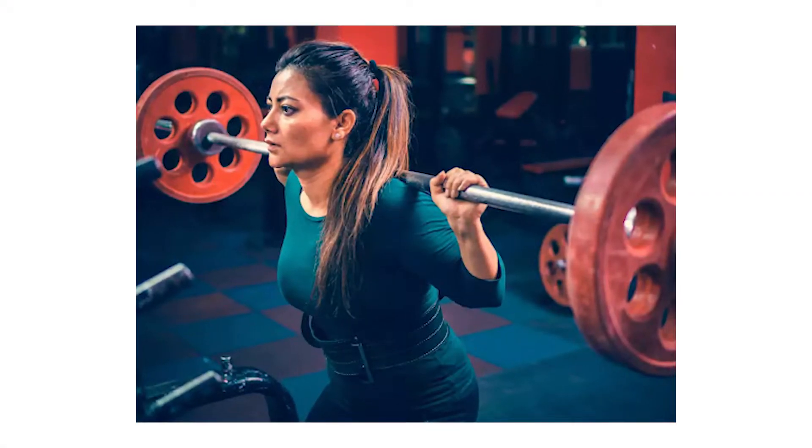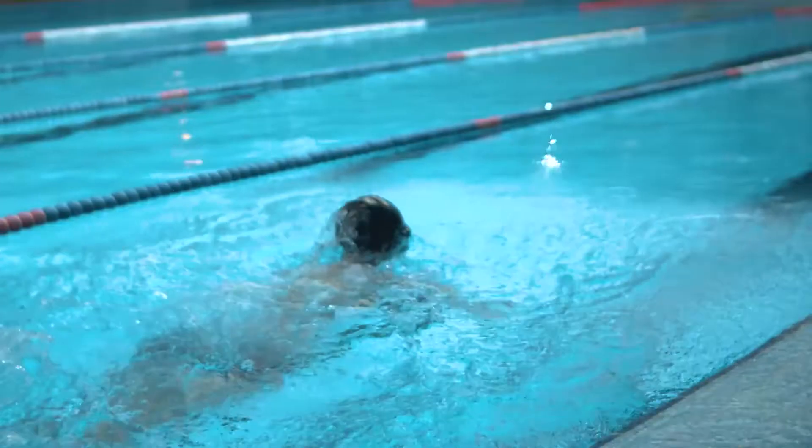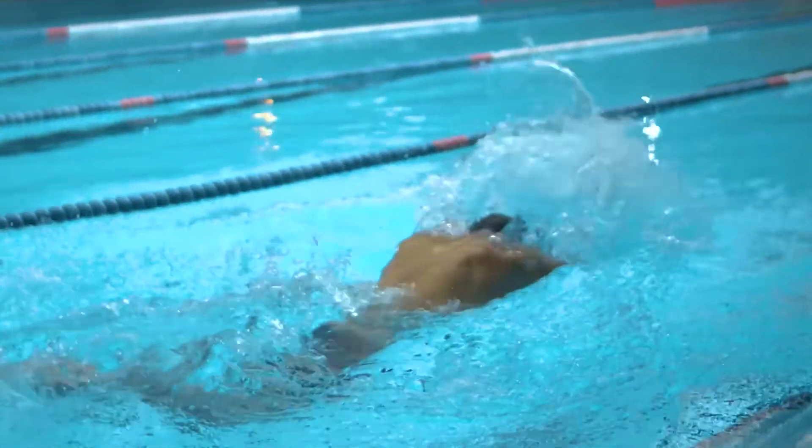Muscle contraction that happens during any form of exercise keeps the transport of glucose active. This ensures that blood glucose levels are maintained within a normal range, increasing the responsiveness of insulin. Lesser insulin is thus required by the body to achieve maximal effect and keep blood sugar levels under check.